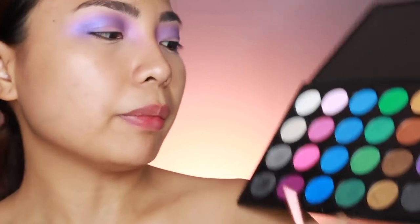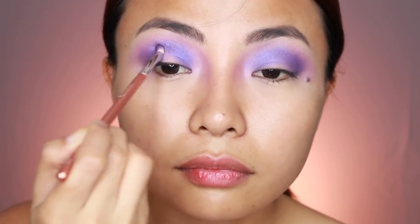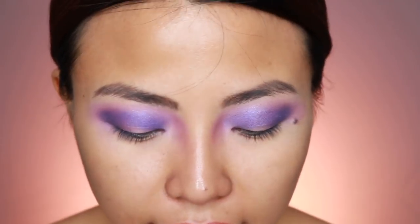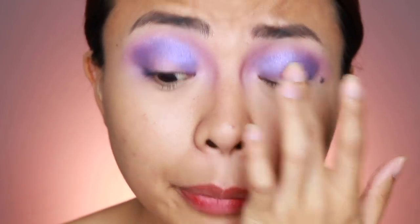Kukuha tayo ng mas dark pa. So itong mga colors na to, something like this, mga blue, mga purple. So ang gagawin natin guys, is kukuha ulit tayo ng concealer — pwedeng yung ginamit natin kanina, or pwedeng ibang klaseng concealer. Lagyan natin ng concealer dito sa gitnang part.